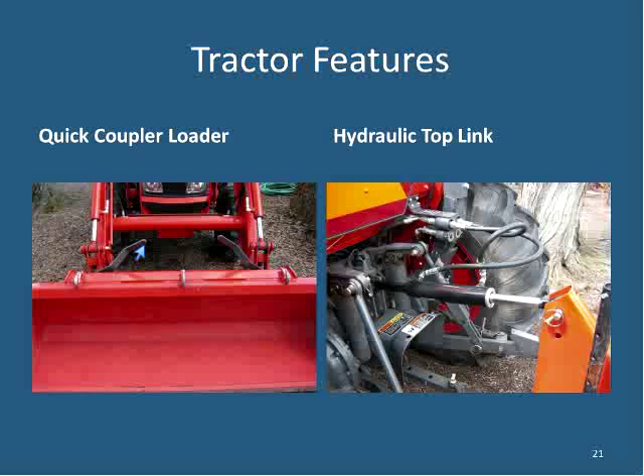The quick coupler loader slide shows levers that allow you to lift up and, using the front-end loader joystick, back out and leave the bucket on the ground, then attach to something else like pallet forks or a bale spear. That makes the front-end loader much more versatile. The front-end weight rack, visible under the center of the tractor, can mount four suitcase weights — useful when the loader is off and you're mowing or doing any rear-loaded tillage work.